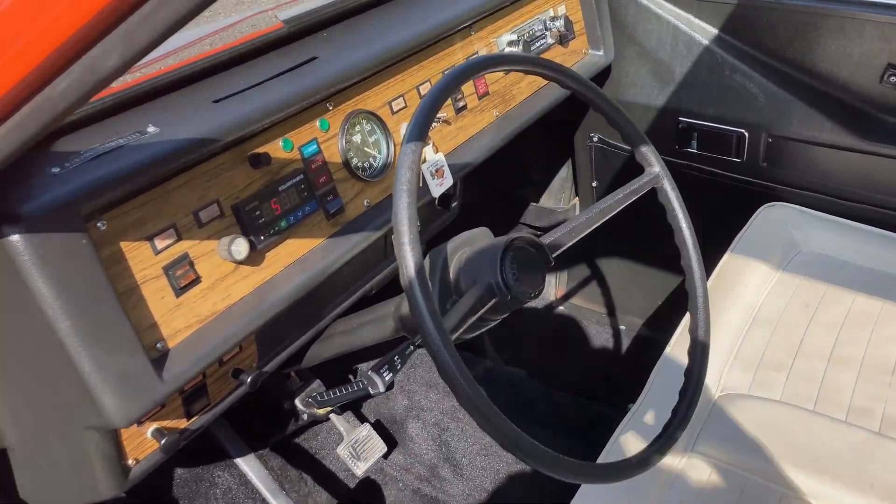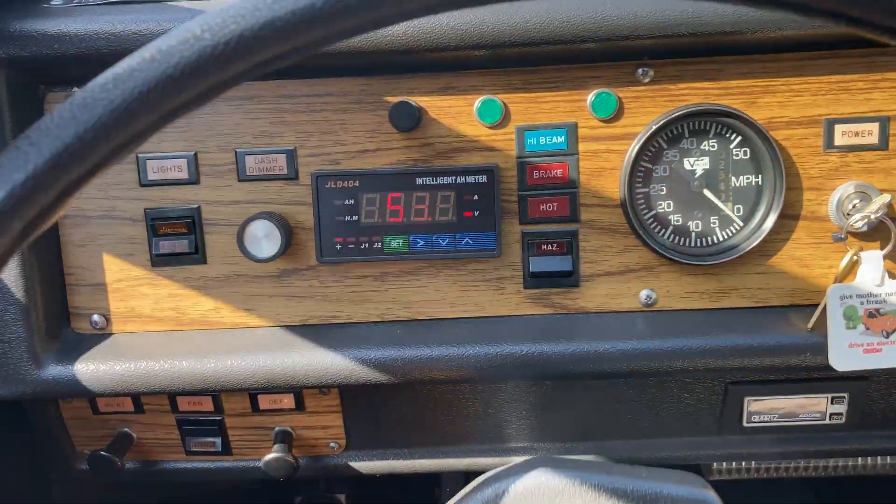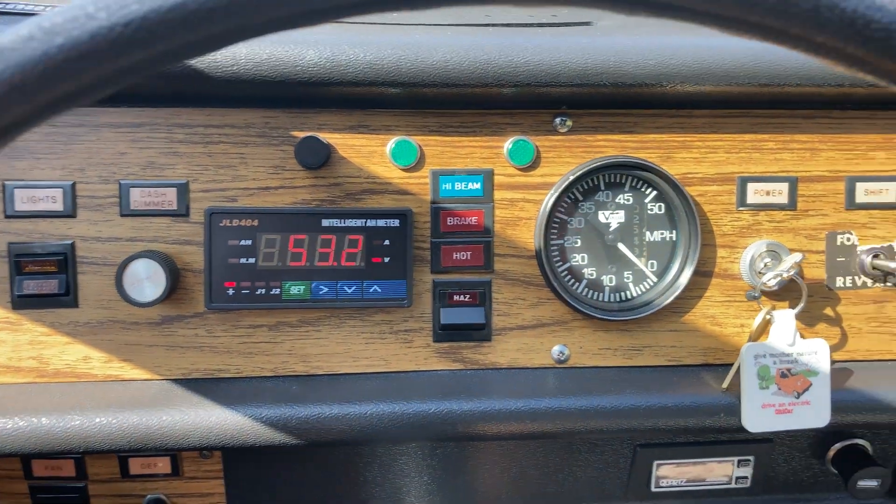So let's take a look, let's get behind the wheel, let's get this on the road and see what it's all about.